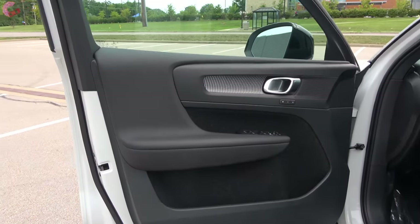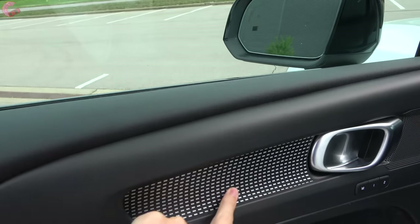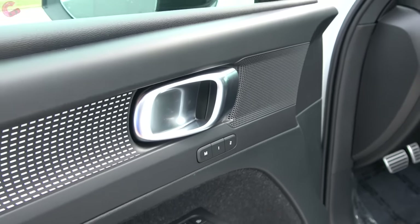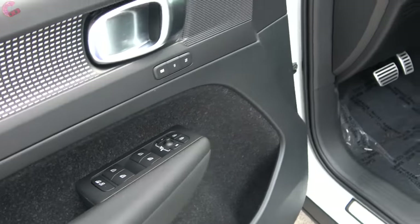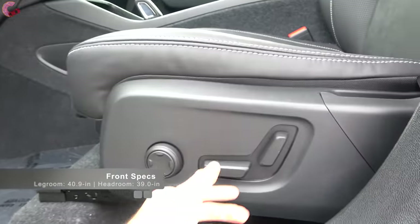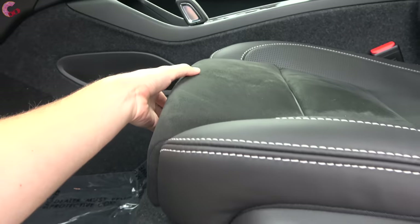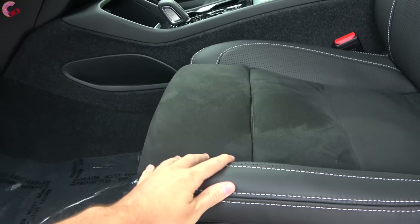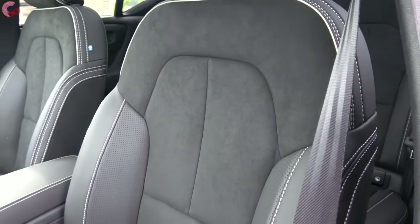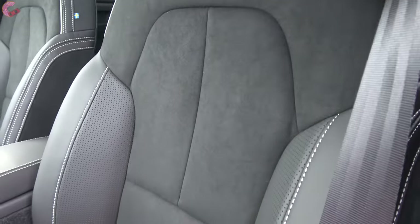The door trim is nicely finished with leatherette throughout and an aluminum accent on the R-Design. Two-person memory seats are standard across the entire lineup and all four windows are one-touch automatic. The R-Design gets aluminum pedals. Every single XC40 has a 10-way power-adjusting driver's seat with four-way lumbar support and a manual thigh extension. The leather-trimmed seats with nubuck inserts are really attractive, with color contrast piping, stitching, and phenomenal leather quality.